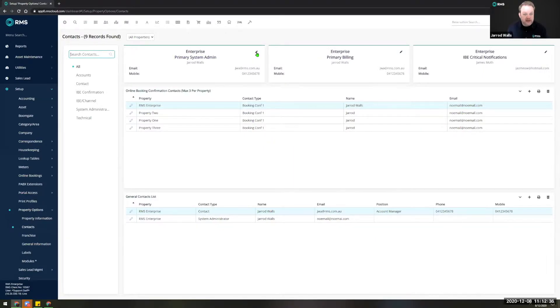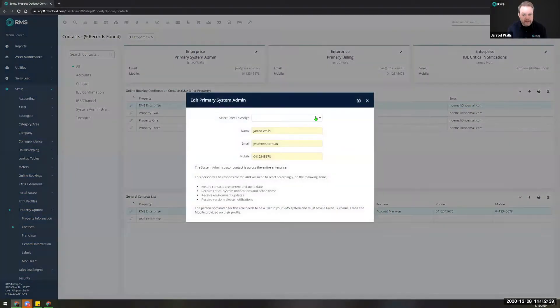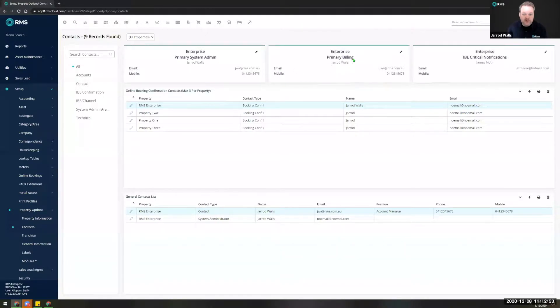When they log into the screen, they can simply click on the pencil and select from a list of existing users within RMS to allocate who is the system admin, which will then give them all the access they need to edit these screens. We also have similar functions for your primary billing — who's going to receive copies of invoices — your enterprise IBE critical notifications, and further contacts indicating who can do what within the system. This also filters through to our client database so we know if someone contacts support that they're an authorized person.